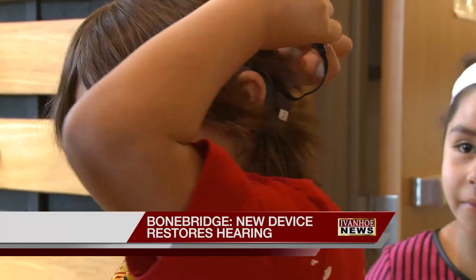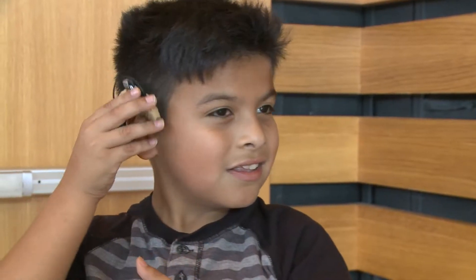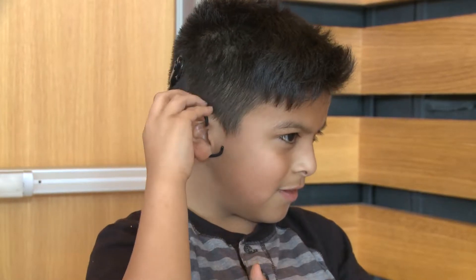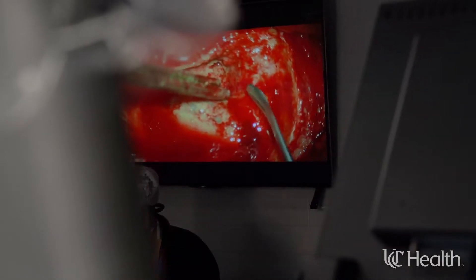For the millions of Americans who have trouble hearing, hearing aids or implantable devices can be life-changing. For some, infection or injury to the ear has made that difficult. But now specialists are implanting a new device that gives patients another option.